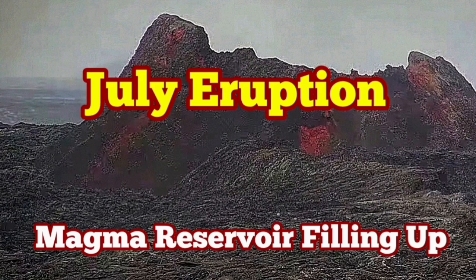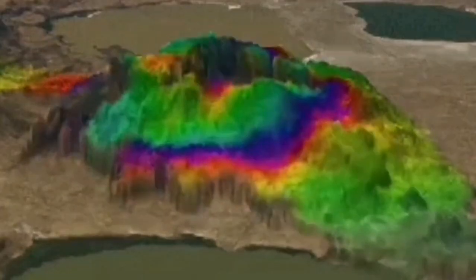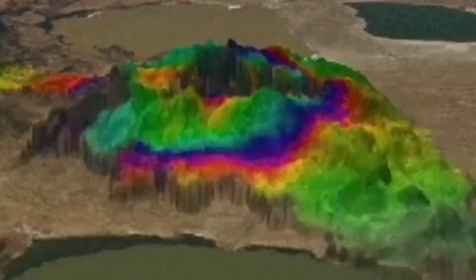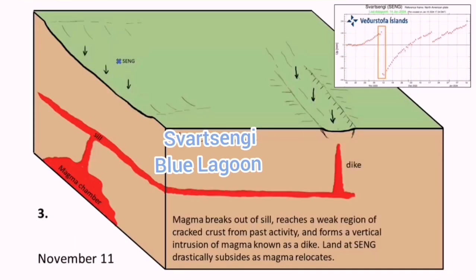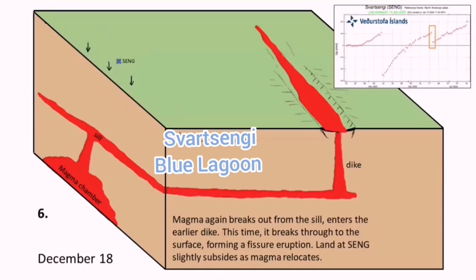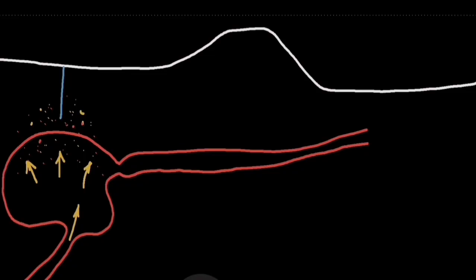It is a known fact now that there is a magma reservoir under the Svartsengi area in the Reykjanes Peninsula of Iceland, which inflates and deflates as the pooling of the land creates cavities filled by magma. The magma fills up like a bladder and then empties itself horizontally through seals and through a dike into a fissure — a crack in the ground — and erupts.